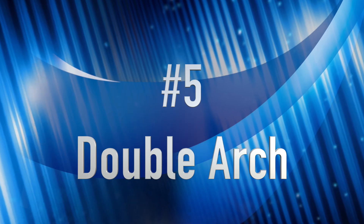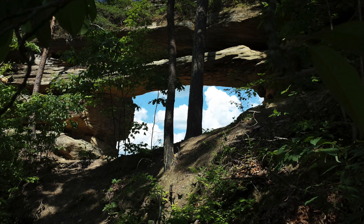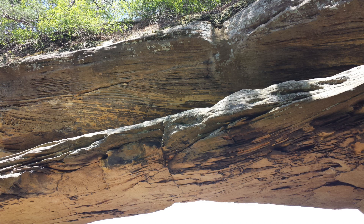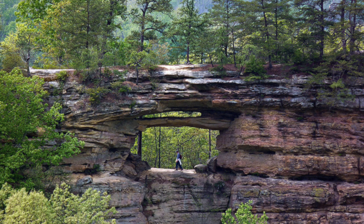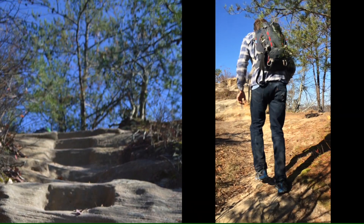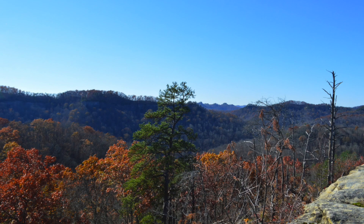Number five is Double Arch. This is on a well-marked trail in a well-traveled area of the gorge, and it's a great landmark that people go to a lot. It is high on a rock ridge with a large arch in front of you and then a smaller one that kind of looks like a window on top. In addition, you can climb to the right and go up to the observatory where you can see Oxier Ridge from the other side.